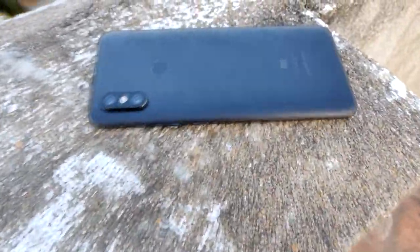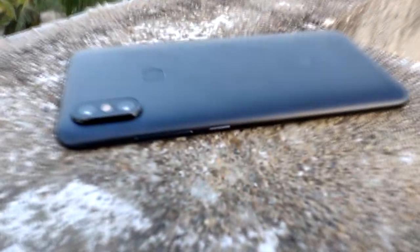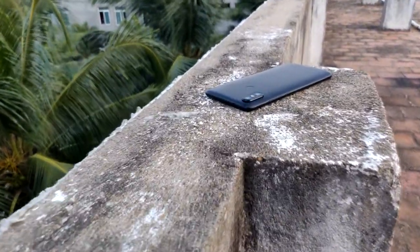Mi A2 was released on 8th of August 2018 in India and seemed to be a great performer. Let's see an in-depth review of Mi A2, also known as Mi 6X.